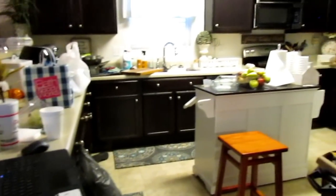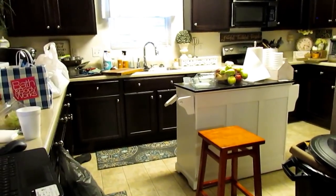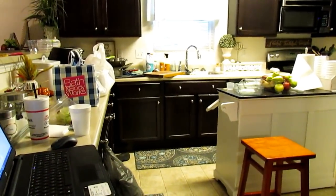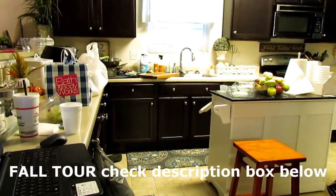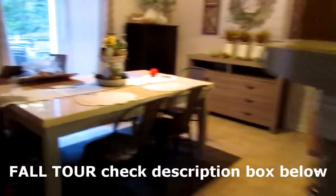Hi guys! I'm going to give you a tour of my kitchen with the fall updates I've done. But let me first show you what I picked up from Grove Collaborative. The kitchen will be all clean when you see it, so let me take you over here.